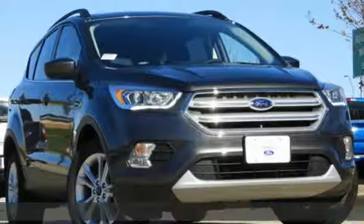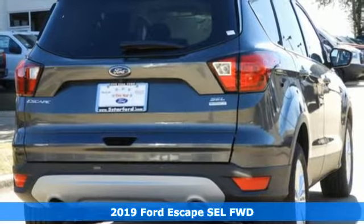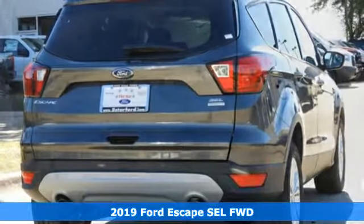Here's a new 2019 Ford Escape. Yield to adventure. This SUV will take you and your toys to faraway places.